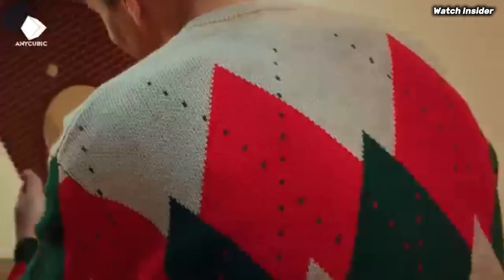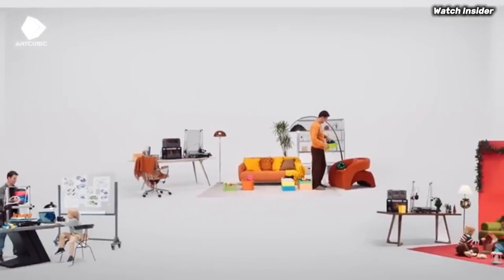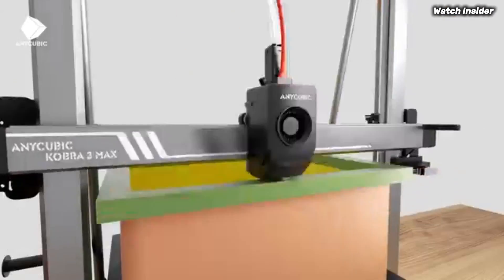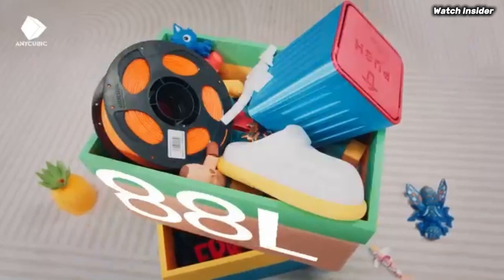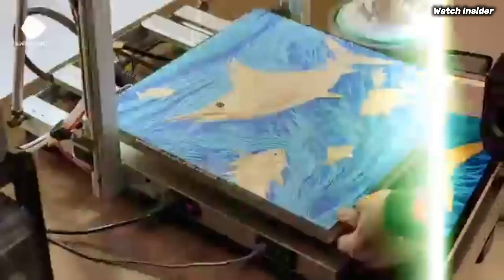Whether you're adjusting print parameters or selecting preloaded designs, the experience is seamless. Print quality is where the Cobra 3 truly excels. With a maximum resolution of 0.5mm, the details in your prints come out crisp and clear.